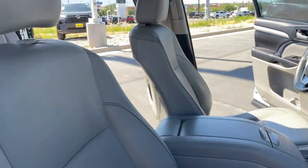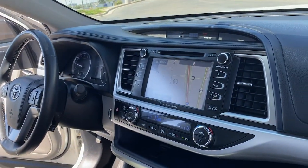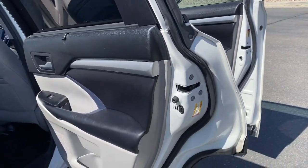Navigation system, keyless entry, moonroof, heated mirrors, fog lamps, power lift gate, backup camera, satellite radio, power driver seat, dual zone AC.